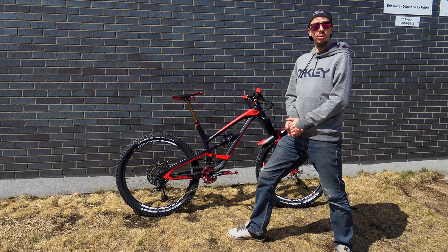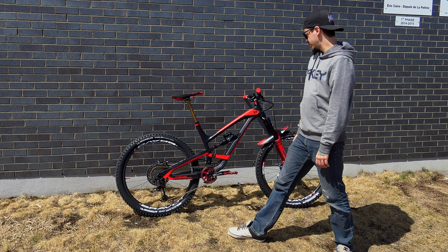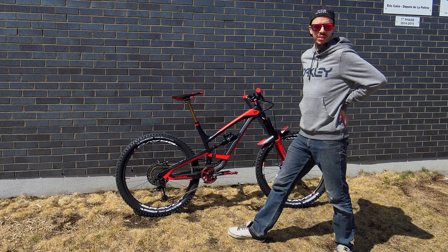Hello everybody, I'm GP, welcome to Freeride Quebec. Today I'm doing a little bike check on my 2018 27.5 Capra. As you guys know, I'm now the proud owner of an Evil Reconning.